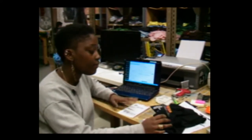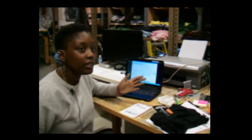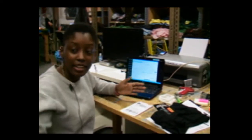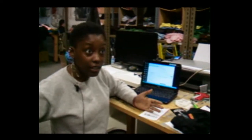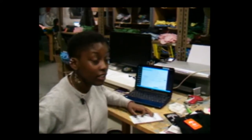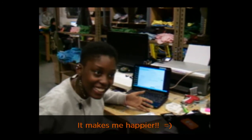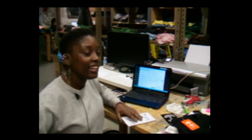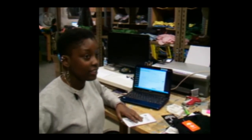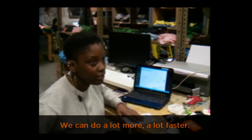Now that I have ECC as a platform to use, it allows me to help with managing the warehouse, which is my job. All of my inventory is correct. It makes me happier to do the web orders because it's not as stressful, it's not as time consuming. We can do a lot more, a lot faster.